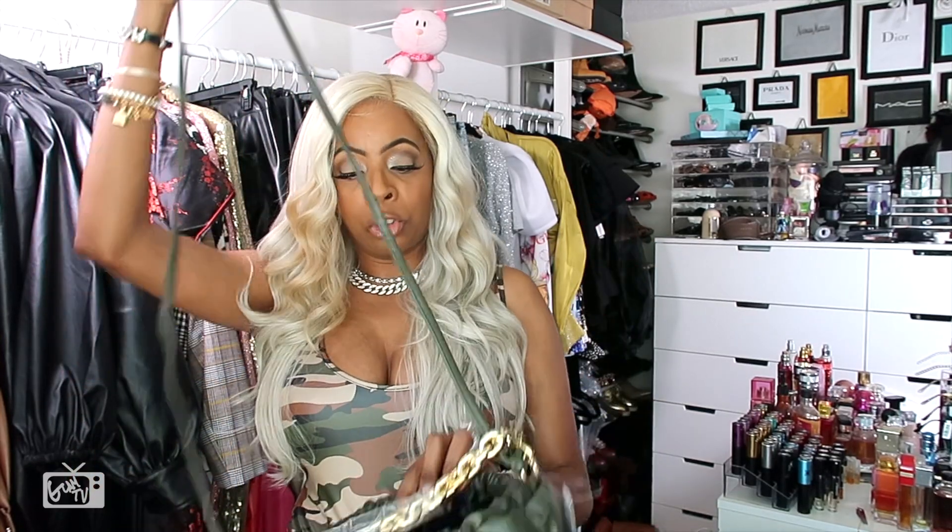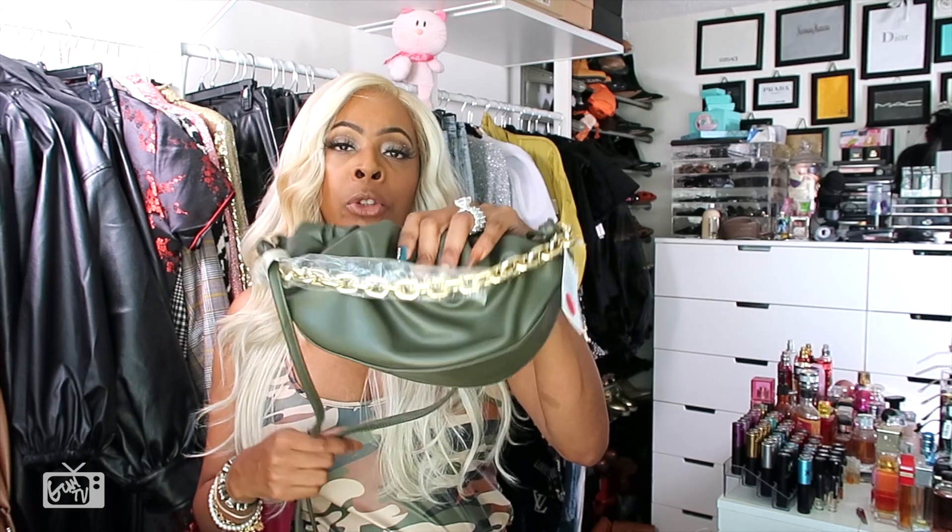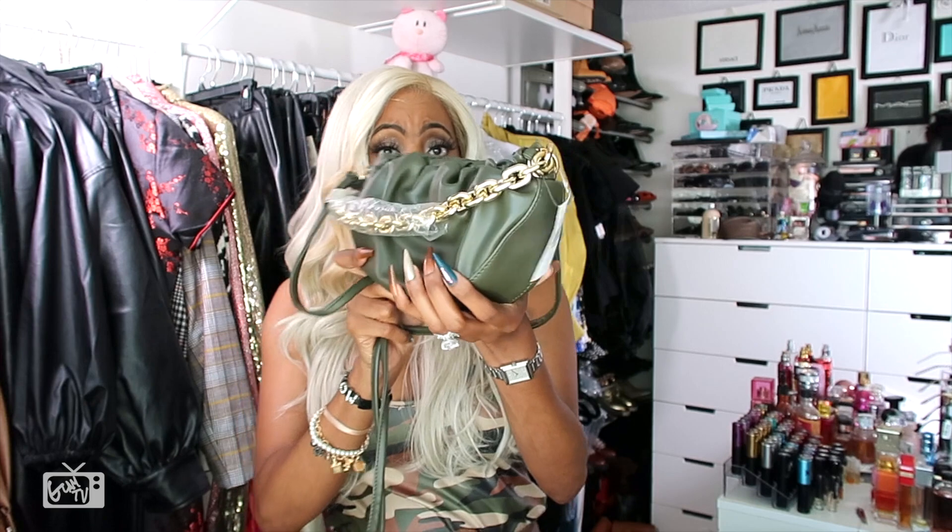You can wear this as a crossbody, on your shoulder, or be fabulous and rock it as a clutch. What I like is the chain itself is detachable — you can remove the gold chain if you like. I feel the gold chain levels the bag up, but if you prefer, you can just rock it plain as a clutch. The quality on this bag is insane for less than $20 — it's giving a bougie vibe.